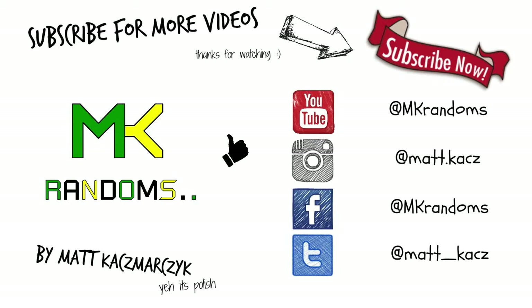Cheers for watching, like, subscribe, share, see you next time!